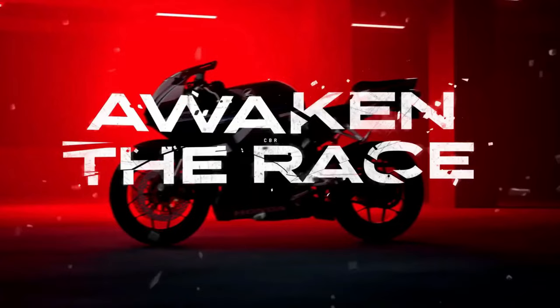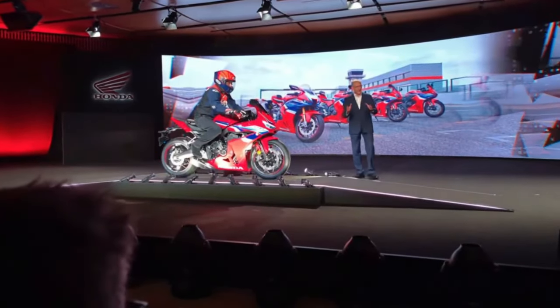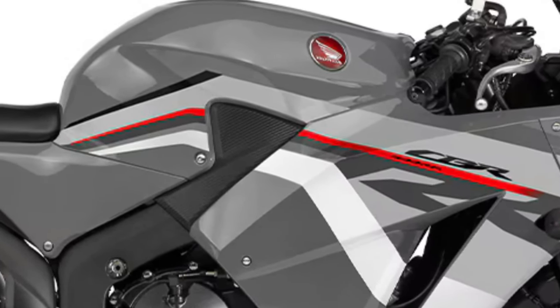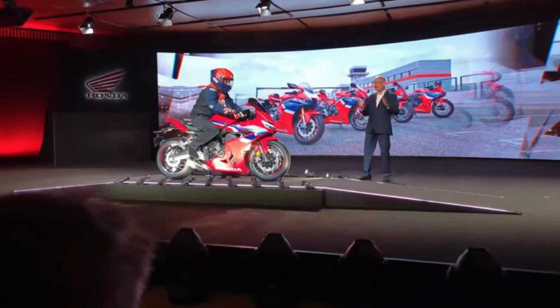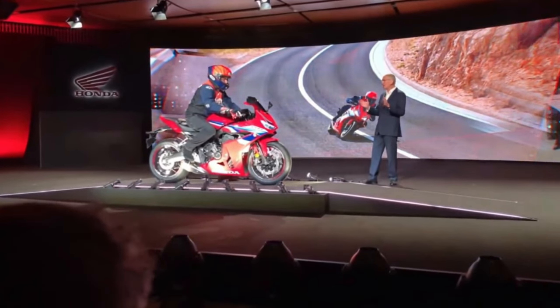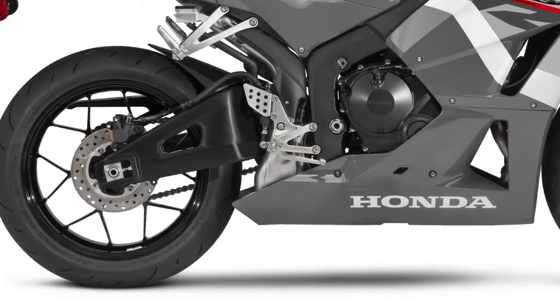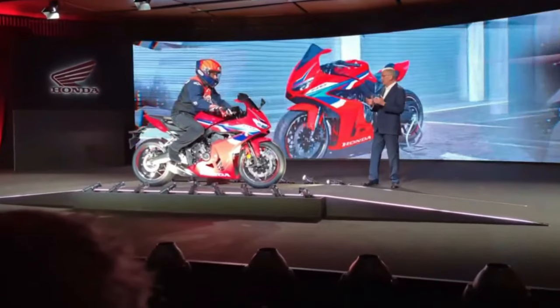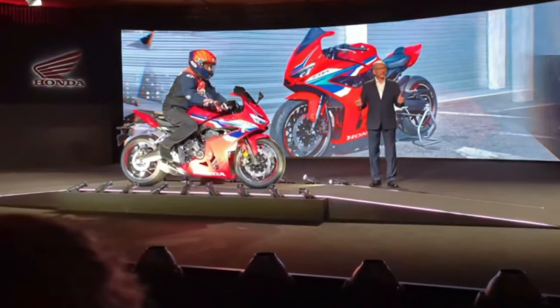The braking system on the 2025 CBR600RR has received attention as well. It now features dual 310mm front disc brakes with radial-mounted calipers and a single 220mm rear disc brake. This setup provides exceptional stopping power and improved feel, giving riders confidence in their braking performance.